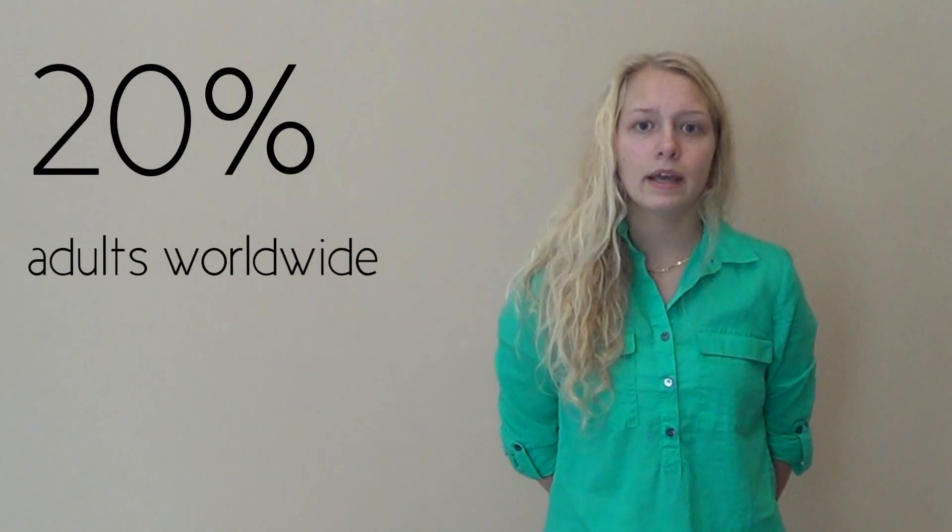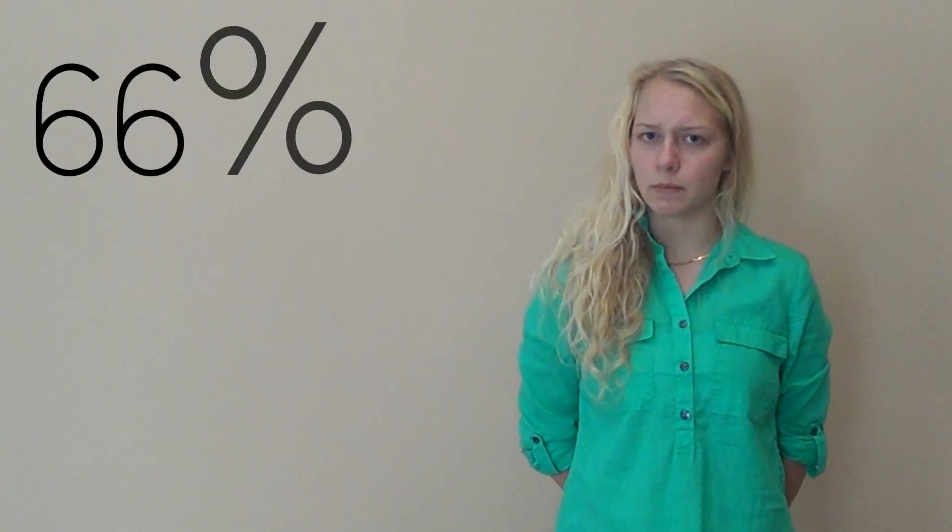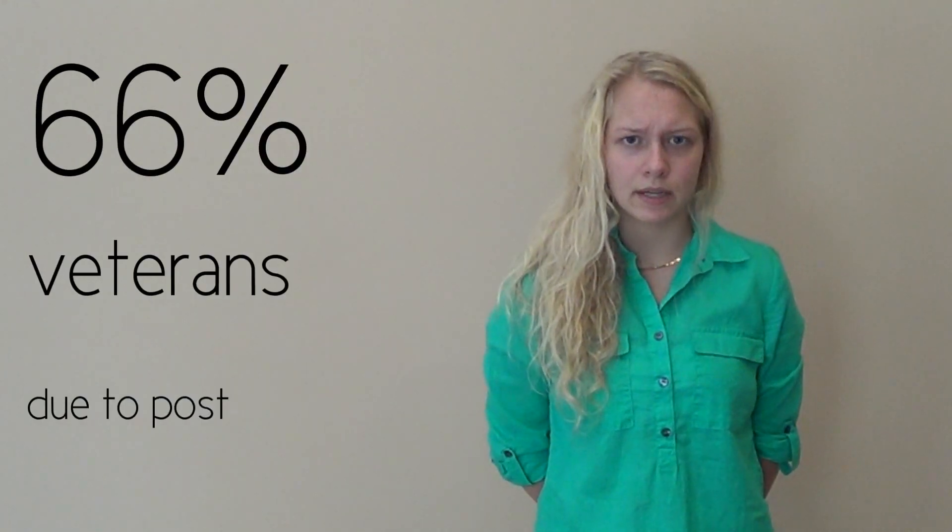Around 20% of adults worldwide experience some form of essential hand tremors, as do 66% of veterans, typically due to post-traumatic stress disorder.